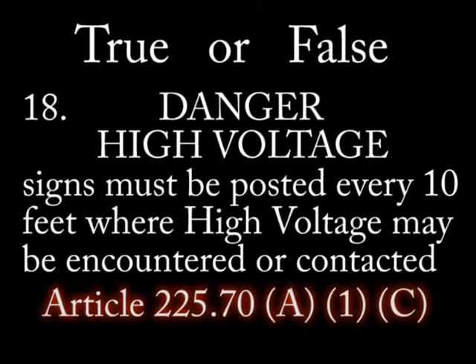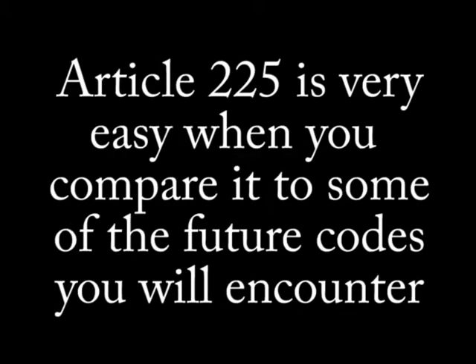Number 18: High voltage warning signs must be posted every 10 feet where high voltage could be encountered. That concludes your test on Article 225, and combined with the previous video with the visual aids, you should have a very easy time navigating Article 225 when looking for any information that may be presented on a test that you take.